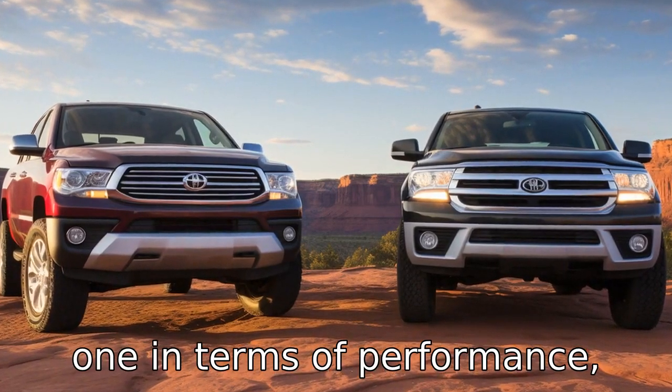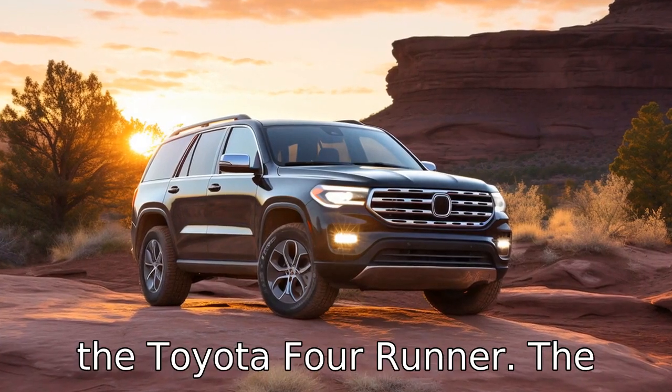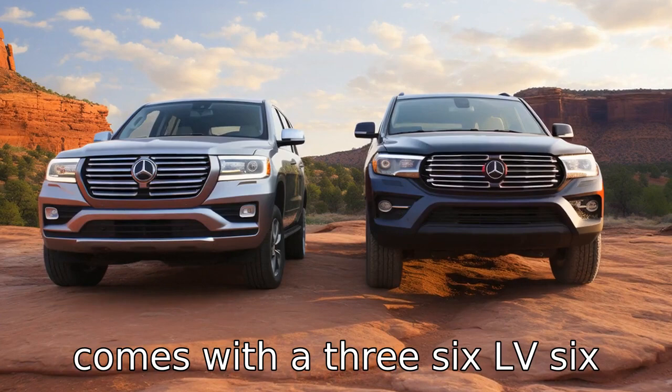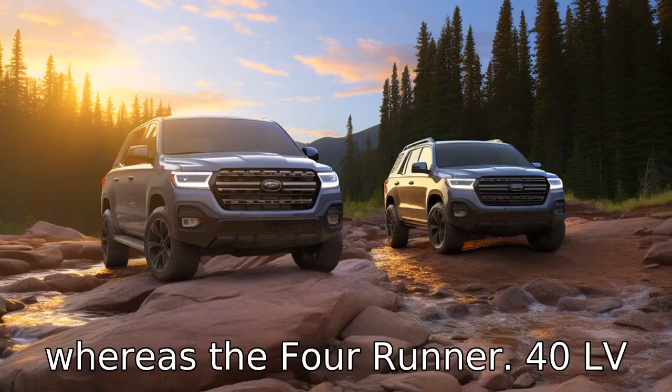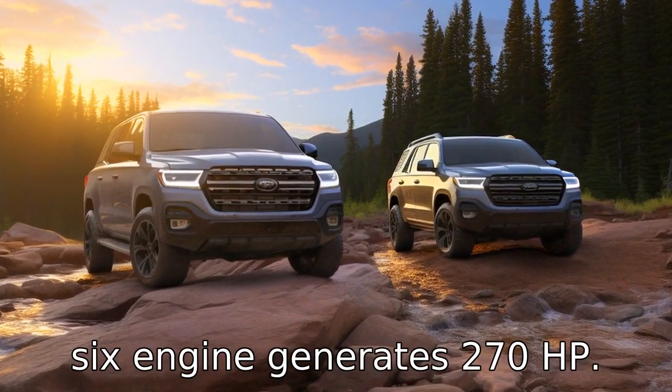Difference 1. In terms of performance, the Jeep Grand Cherokee generally has more power than the Toyota 4Runner. The Grand Cherokee's base model comes with a 3.6L V6 engine, which produces 293 horsepower, whereas the 4Runner's 4.0L V6 engine generates 270 horsepower.